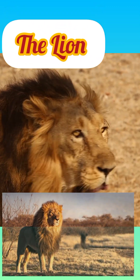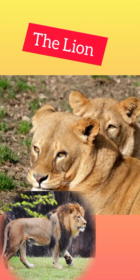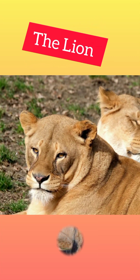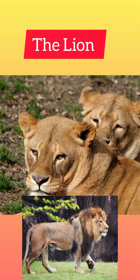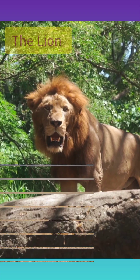It is sexually dimorphic; adult male lions are larger than females and have a prominent mane. African lions have been admired throughout history as symbols of courage and strength. These iconic animals have powerful bodies — in the cat family they're second in size only to tigers — and roars that can be heard from 5 miles away.